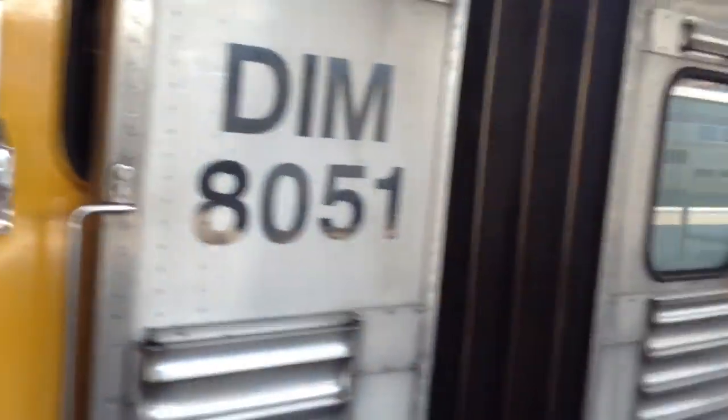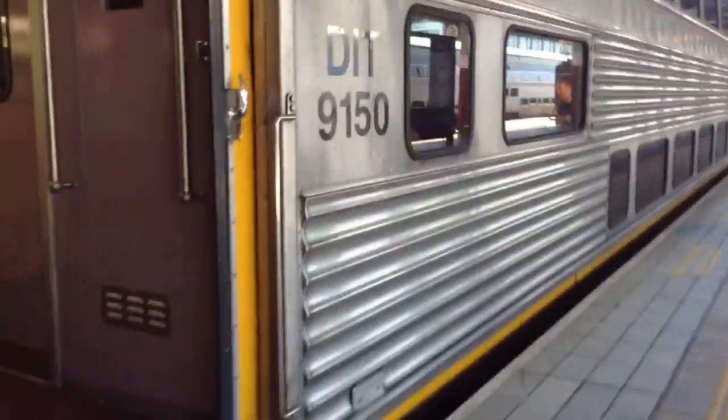So this is DIM 8051, DIT 9150. Sydney Trains Network. Bricked off New South Wales Network. This is sliding doors on the V6, and they're doing a slow-up for that. The Next Trains Network.